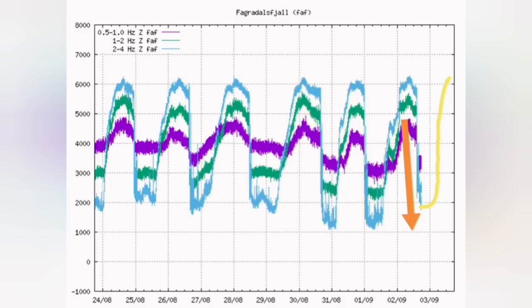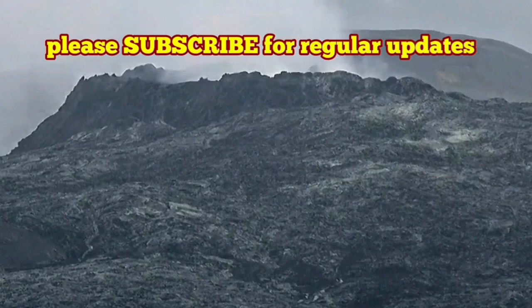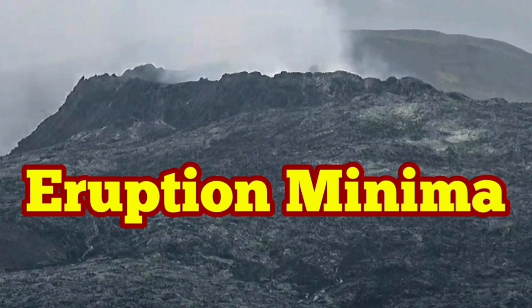Looking at the diagram, we can say that the minima and maxima will continue. By midday tomorrow we will have the maximum of the eruption, and the start of it will be around 5 to 6 o'clock in the morning GMT, or Iceland time which is one hour behind.